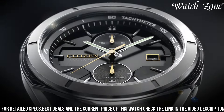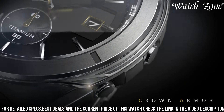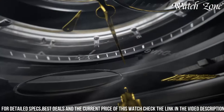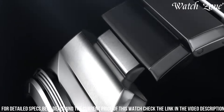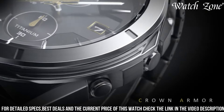Powered by Citizen's EcoDrive technology, it harnesses the power of light to charge its battery, ensuring reliable and maintenance-free operation. The black dial, adorned with luminous hands and markers, provides excellent visibility in any lighting condition. With its chronograph function, this watch allows you to measure elapsed time with precision. It also features a date display and a tachymeter scale for additional functionality. With its water resistance of up to 100 meters, it is suitable for swimming and snorkeling.